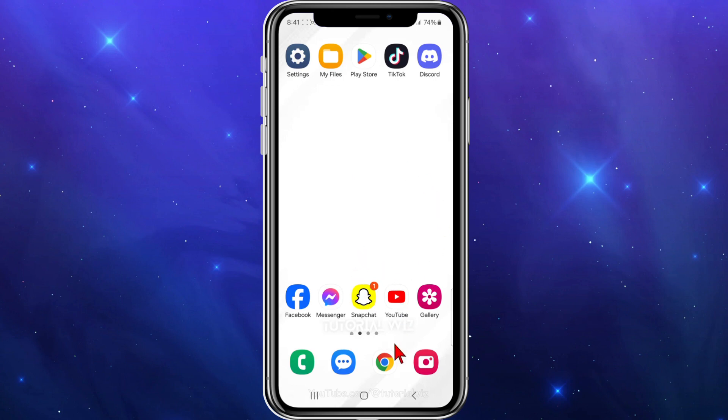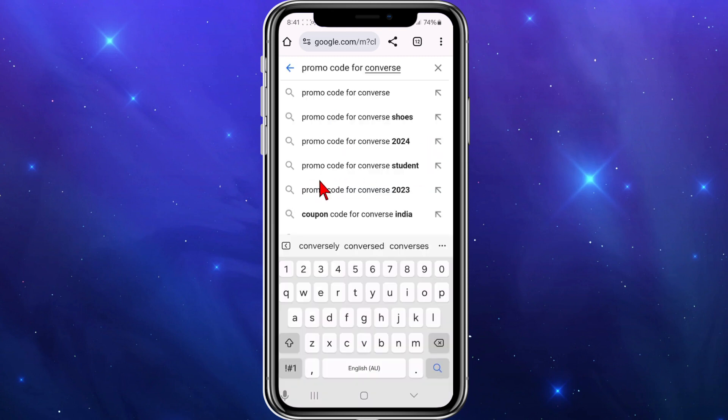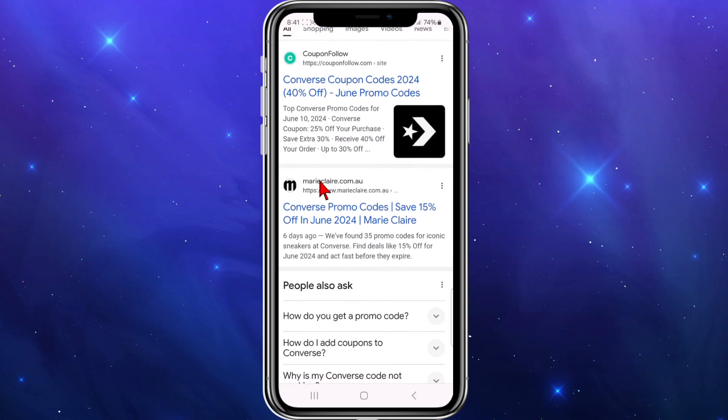I'm going to open up any web browser on my mobile device and head over to Google. From here I'm going to type in 'promo codes for Converse,' click enter, and you can see on the search results there are a few different websites.